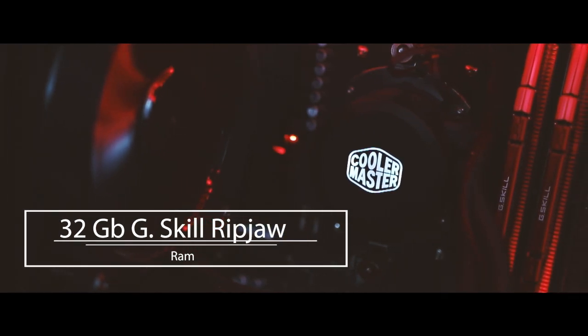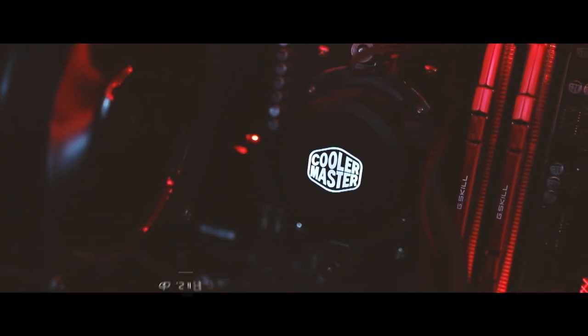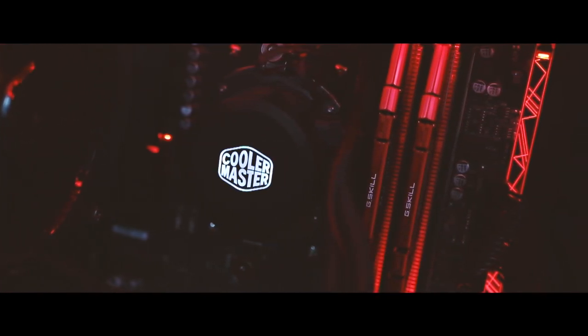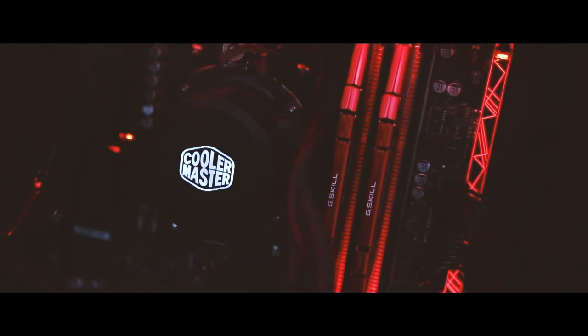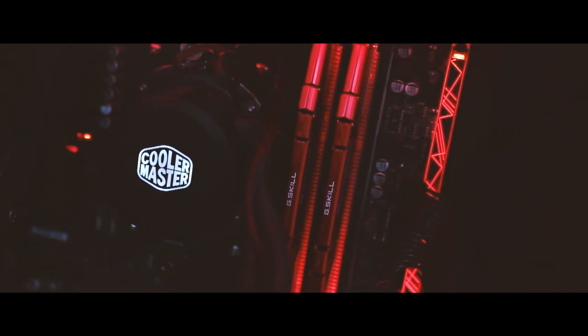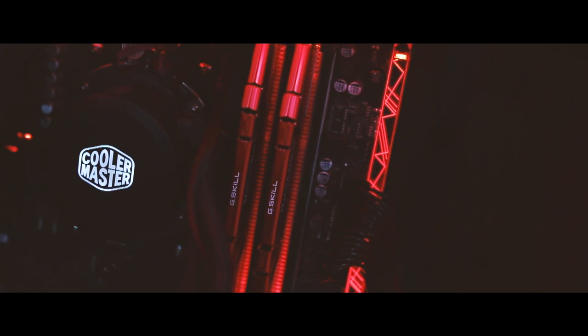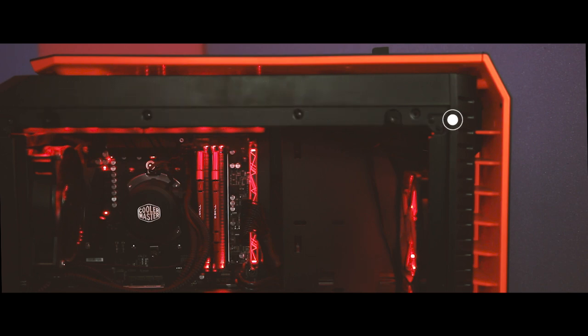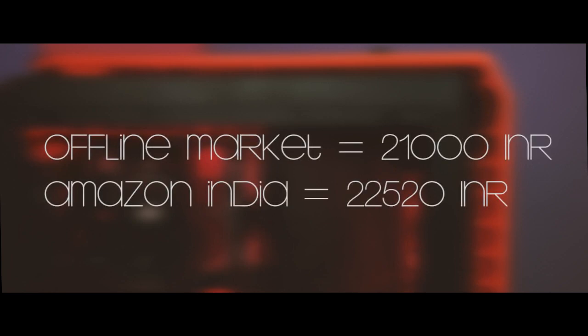For RAM I used dual 16GB sticks of G.Skill Ripjaws, totaling 32GB. The Ripjaws kits are among the most striking in design — the sticks are covered with red angled metal that stands noticeably proud of the DIMM module. The 32GB is quite sufficient for video editing, high-end gaming, or any major workstation task. The two 16GB sticks cost me 21,000 Indian rupees offline versus 22,520 on Amazon.